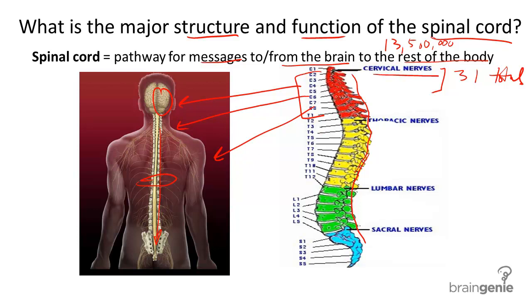The next section down is the thoracic region. The thoracic nerves — there are about 12 of them — transmit messages to the chest and abdominal muscles, which you cannot see here.